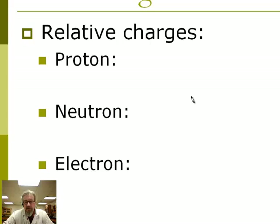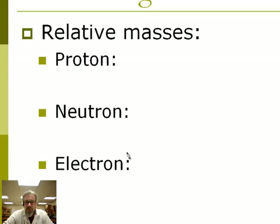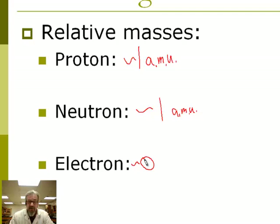So we don't have to write these big complicated numbers over and over again, we have relative numbers. For a proton, we call the charge plus one. Neutron has zero charge. An electron is minus one — those are relative charges. We also have relative masses. Since protons and neutrons weigh about the same, we define their mass in atomic mass units: a proton weighs approximately one atomic mass unit, a neutron also approximately one, but an electron weighs approximately zero atomic mass units because they're so small.